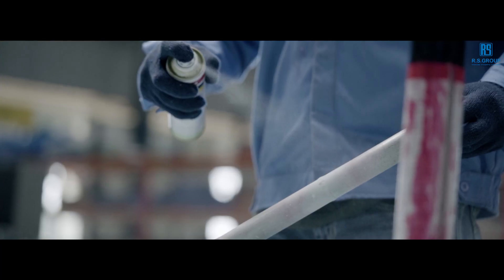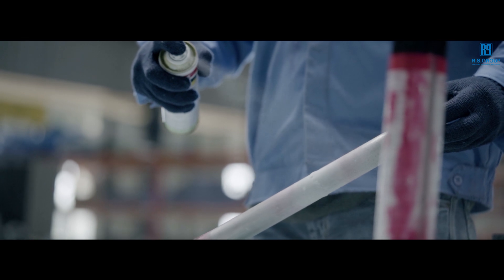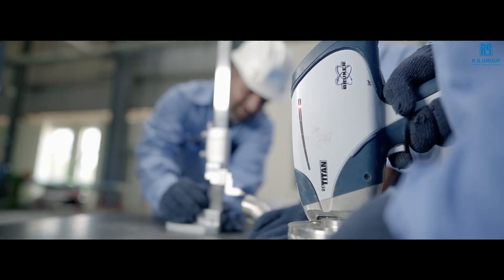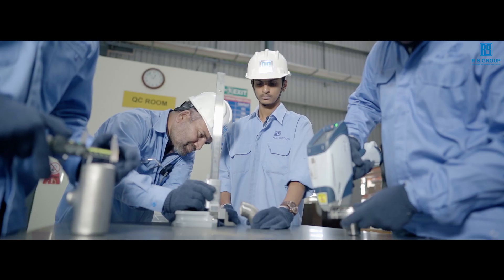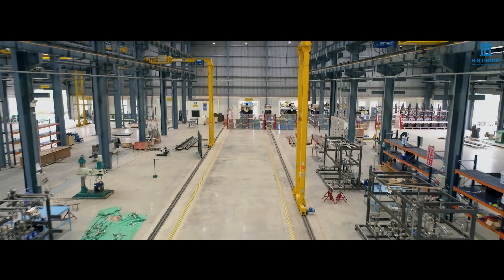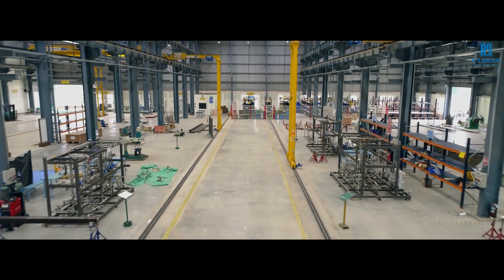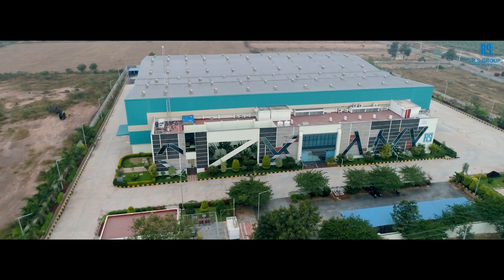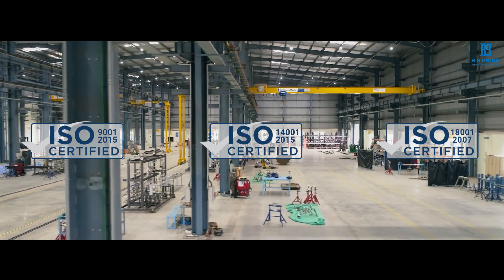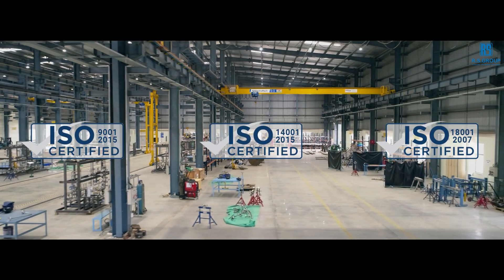Custom engineered to meet each customer's precise certification requirements, all products are fabricated, assembled and tested at RS Group's state-of-the-art manufacturing and fabrication facility at Hoscote, Bangalore. Spread over four acres, the factory has dedicated space for manufacturing, assembly, testing and storage of raw material and finished products.